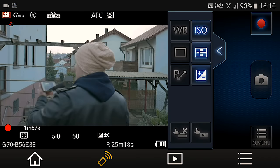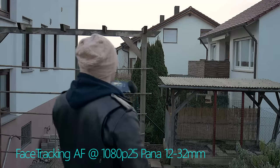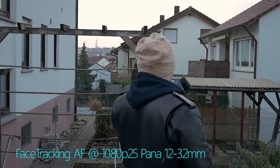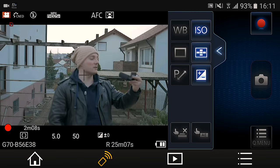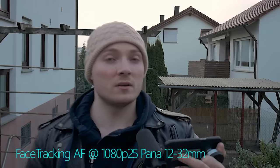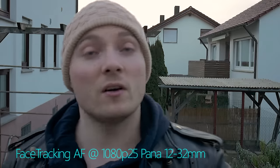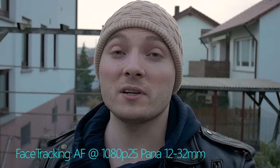Let's see what happens if I turn around. Focus is on the background, not on myself — but that changes. So overall, face tracking autofocus in full HD is pretty damn good considering that price point.